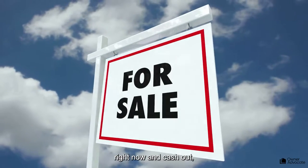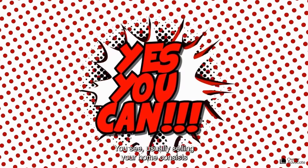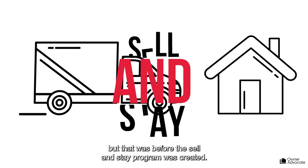If you could sell your property right now and cash out, but stay there and rent it back, would you do it? Well, today you can. Usually selling your home consists of having to move, but that was before the Sell and Stay program was created.